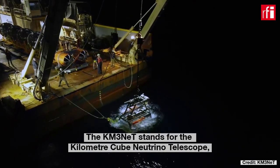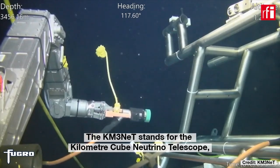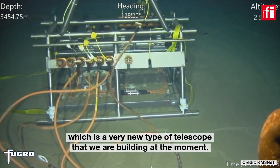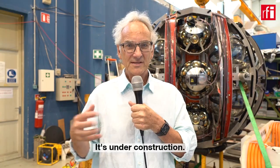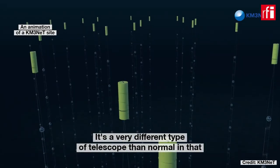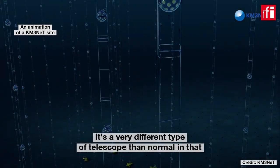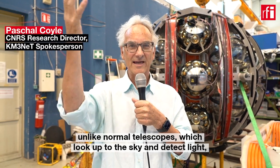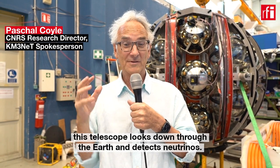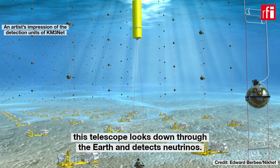KM3Net stands for the Kilometre-Cube Neutrino Telescope, which is a very new type of telescope that we are building at the moment — it is under construction. It is a very different type of telescope in that, unlike normal telescopes which look up to the sky and detect light, this telescope looks down through the Earth and detects neutrinos.